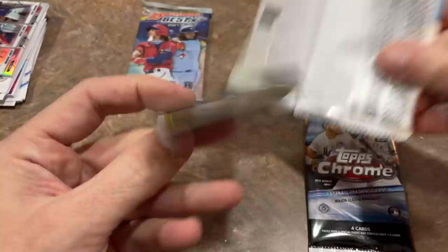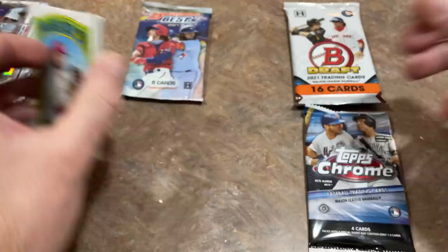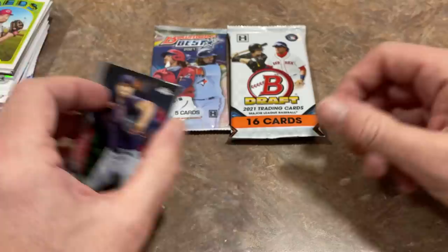We've got the Heritage High Number pack next. We'll start off with Wade Miley, there's Jared Kelenic — that's a nice one — Roberto Perez, Luke Raley. Looks like there's not going to be an autograph in this one either. But we've got our three best packs for last — these two are my favorites. Now the Topps Chrome pack: 1 in 12 chance of finding an auto in this. There's Scherzer, Jesus Luzardo, Freddy Freeman — that's where the auto would be, usually the third card. Dustin May and A.J. Puk.